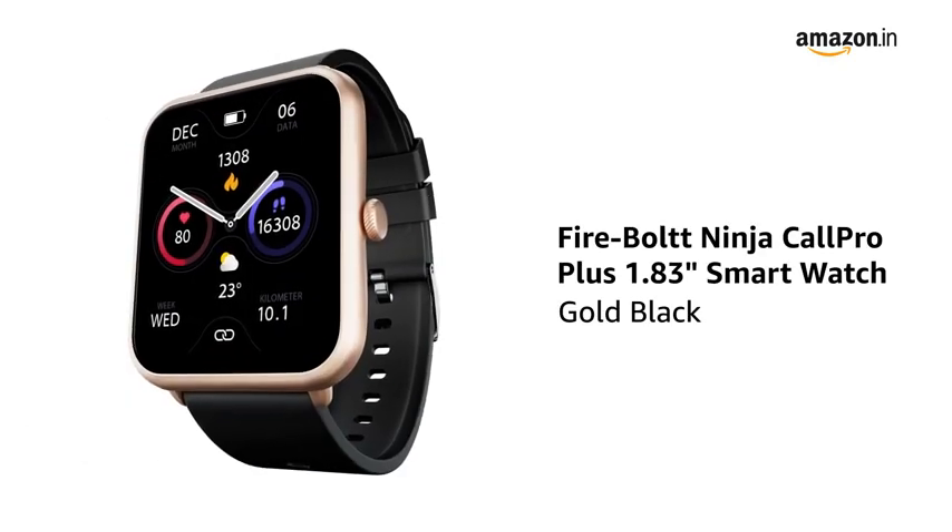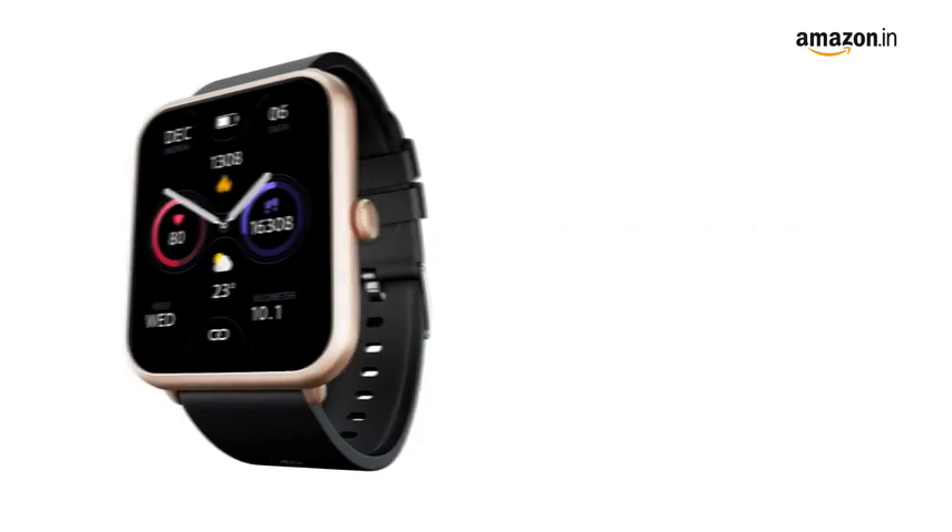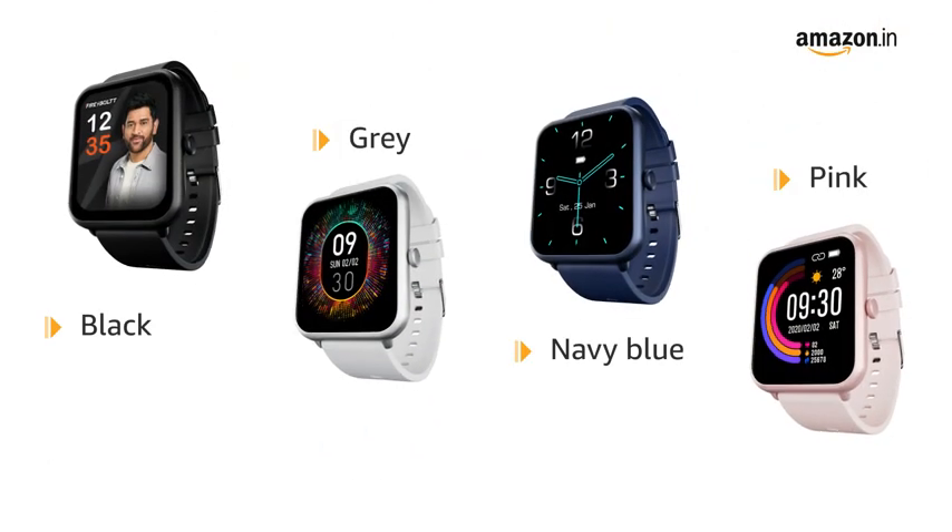Presenting the Firebolt Ninja Call Pro Plus 1.83-inch smartwatch in gold-black color. It is also available in black, gray, navy blue, and pink colors.